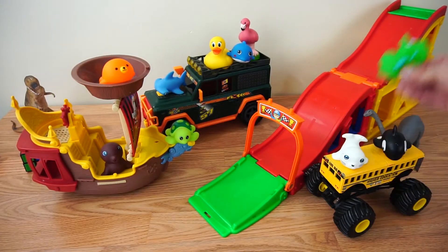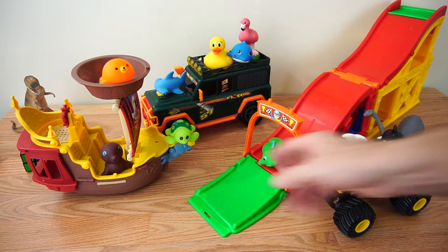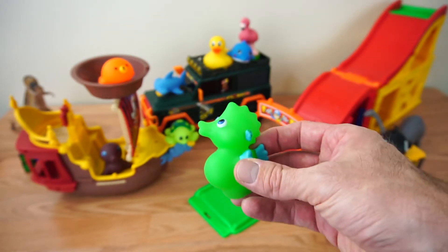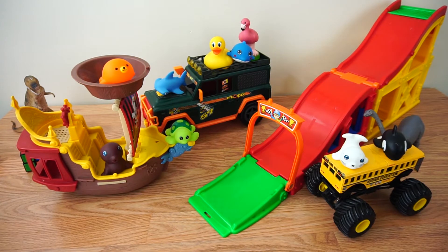Alright, there he goes. He's gonna go down the slide. And there he goes. Nice job, Mr. Seahorse. He's number one. He's green.